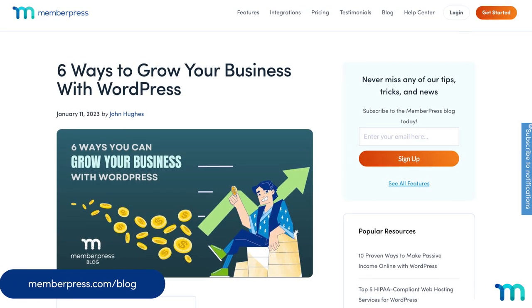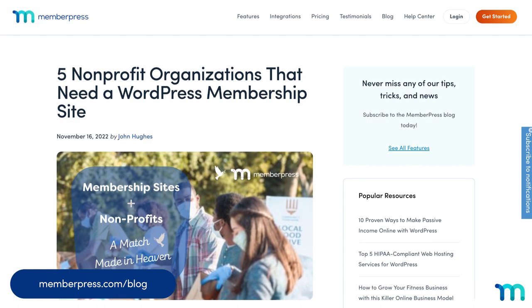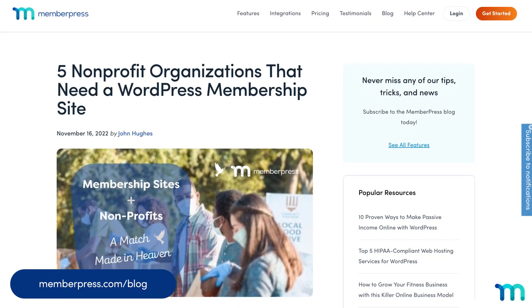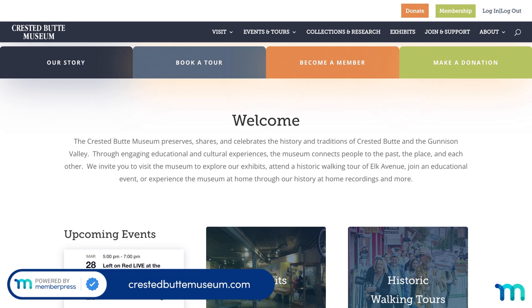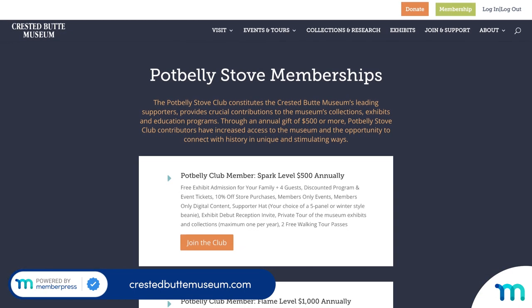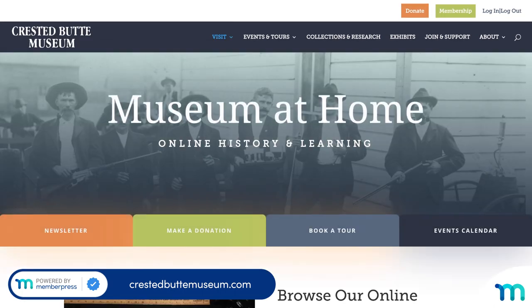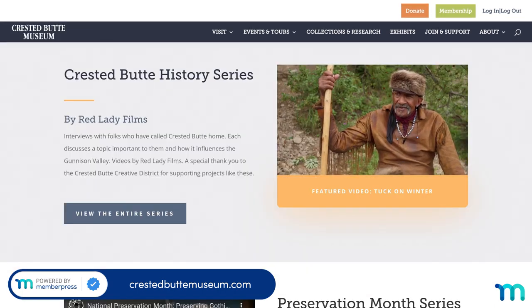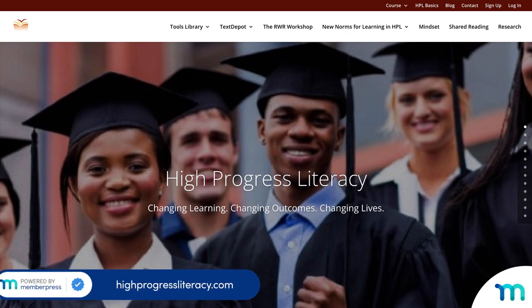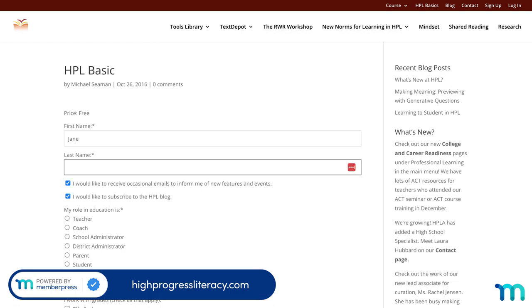And selling subscriptions with MemberPress isn't just limited to businesses either. Non-profits, groups, and anything in between can incorporate memberships too. Like the Crested Butte Museum in Colorado. Members get free entry to exhibits, guest passes, event tickets, discounts in the gift shop, and more. During 2020, they even launched a completely virtual History at Home experience. Or we can look at High Progress Literacy, which gives on-site coaching to help educators in the classroom as well as a busload of online resources.